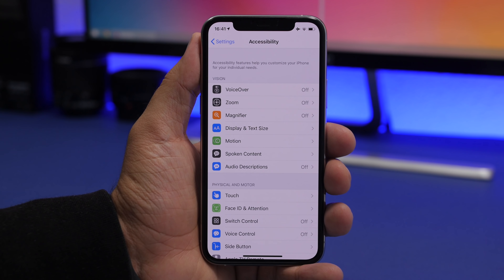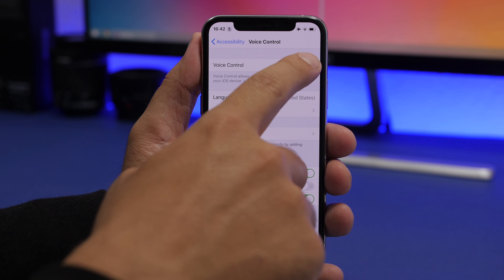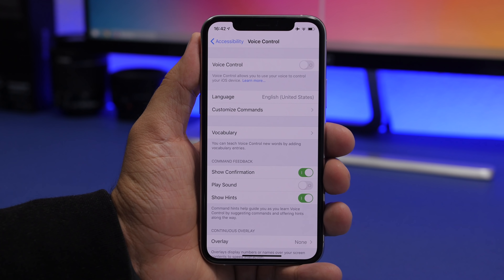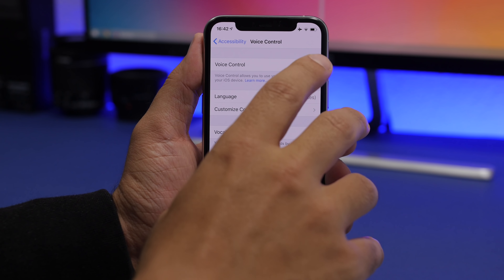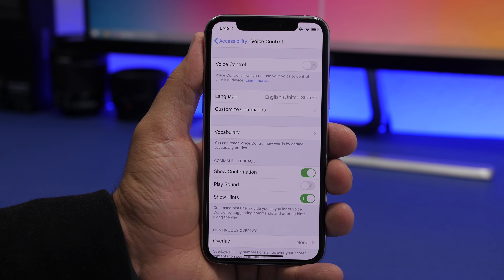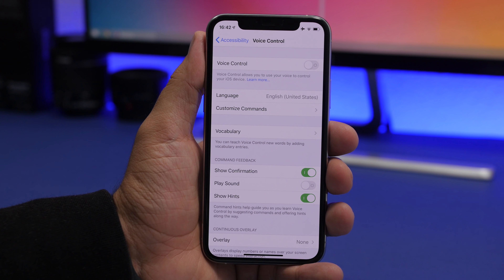With iOS 13, Apple introduced Voice Control, found under Accessibility. It lets you control your device with your voice, which is a cool feature, but I suggest you don't leave it on all the time. Even when set to sleep mode, it's still listening in the background for the 'Wake Up' command. That means it's always running, constantly consuming battery and CPU power.